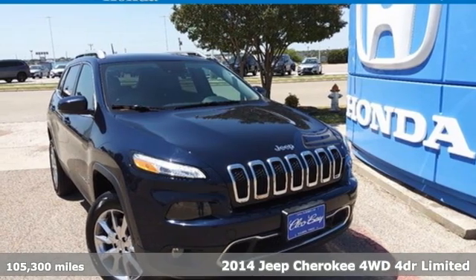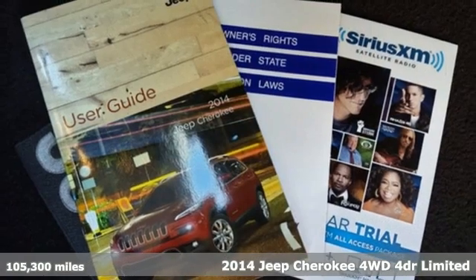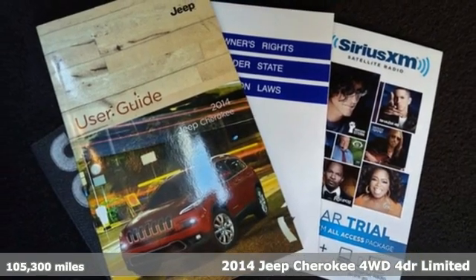Here's a 2014 Jeep Cherokee. Freedom and adventure await in the sophisticated and versatile Cherokee.